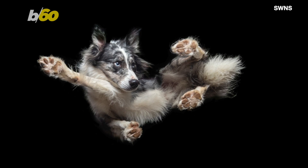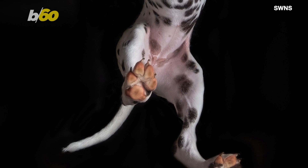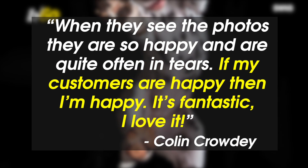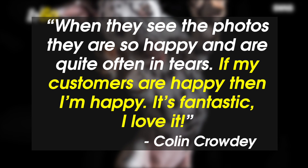Colin says some customers bring in old dogs that are coming to the end of their lives, and it's super important for him to capture their personality. "When they see the photos, they are so happy and are quite often in tears. If my customers are happy, then I'm happy. It's fantastic. I love it."